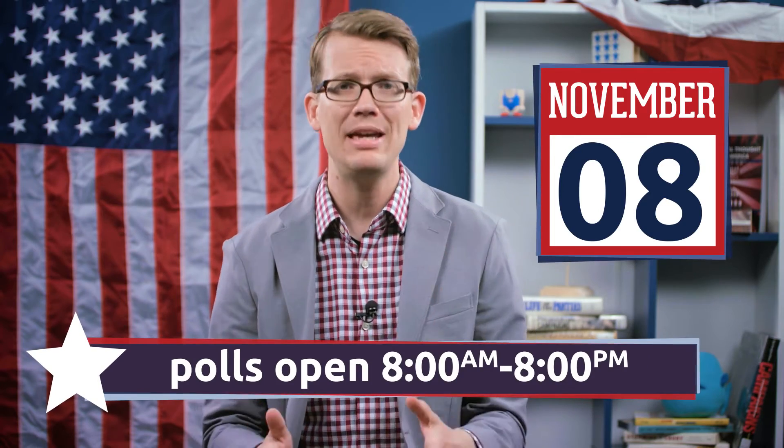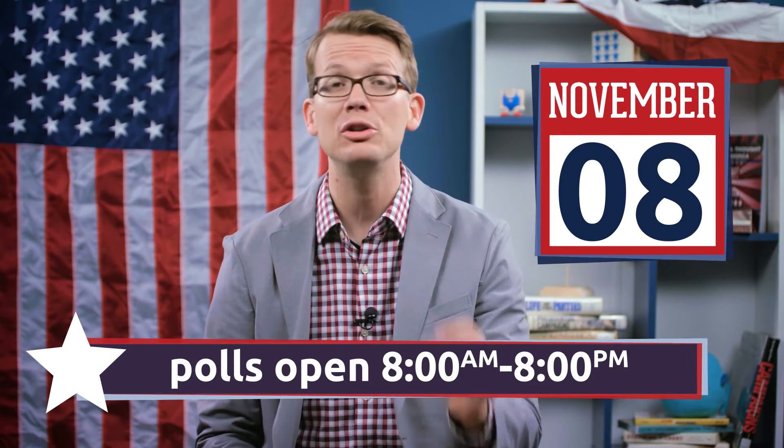In some counties, you can also vote early in person between October 24th and November 4th at your county clerk's office or elections office. There's a link to all their websites below, where their locations and hours will be posted by the time early voting begins. But if you want that experience of voting in person on November 8th, the polls are open from 8am to 8pm, and there's a link below that will tell you where to go to vote.